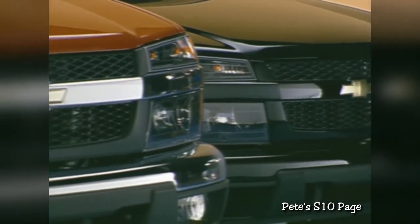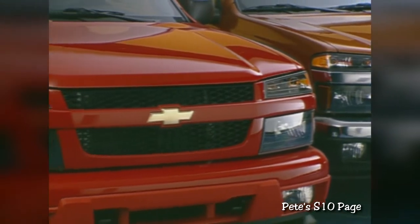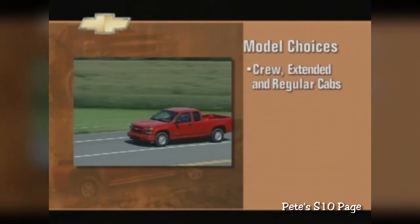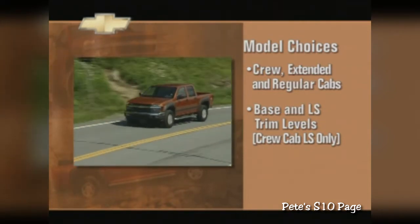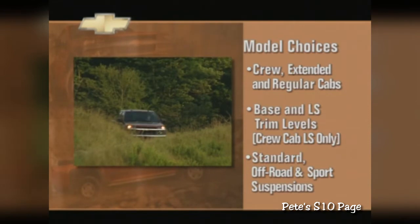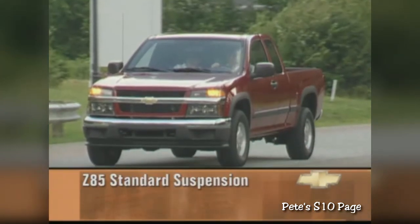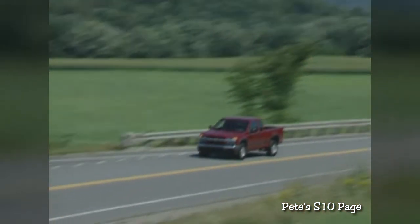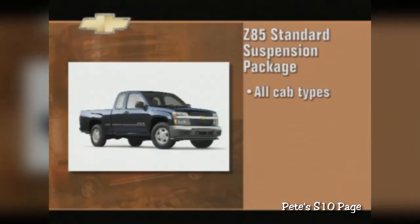A range of choice never before seen in the mid-size market makes Colorado the perfect truck for just about anybody. Three cab styles can meet the needs of singles, couples, and families. The regular and extended cabs are available in base and LS trim levels, while the crew cab comes in LS only. The Z85 standard suspension combines refined, balanced ride and handling with rugged cargo-carrying capability. The look is traditional — a classic that's clean, neat, and to the point — available on all cab types and on both two- and four-wheel drive models.